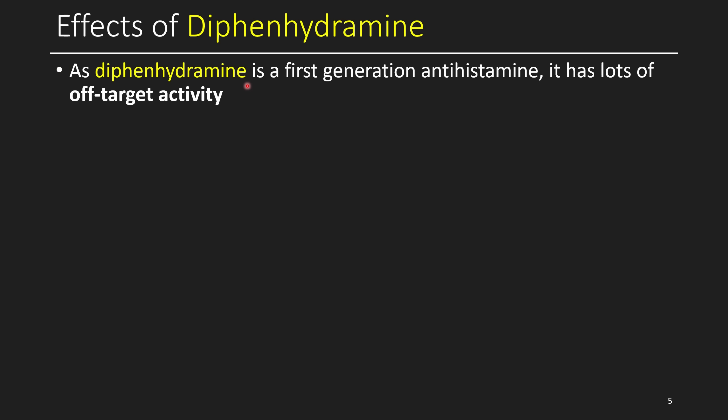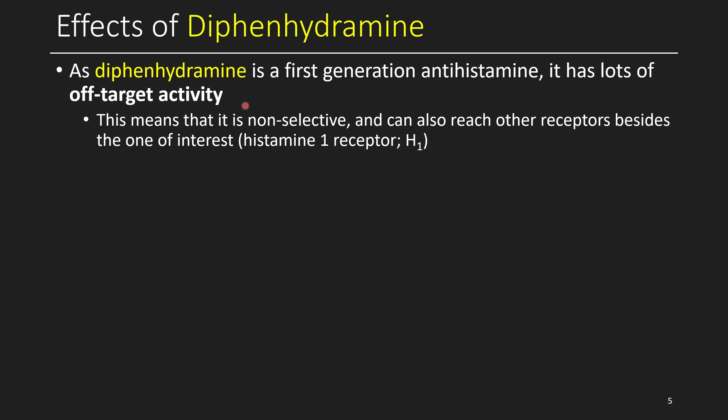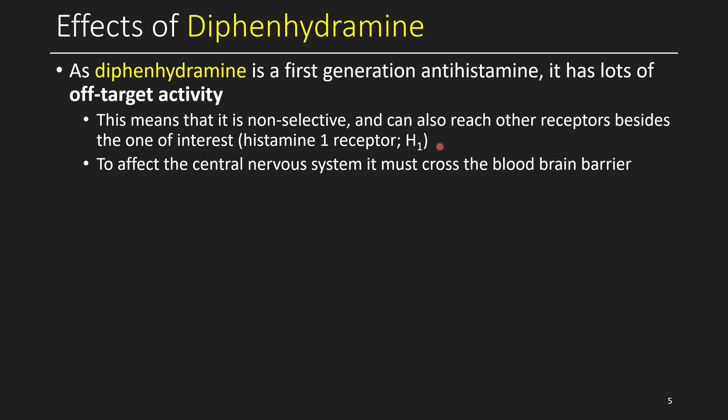As this was one of the first antihistamines, it's considered a first-generation antihistamine and has a lot of off-target activity, meaning it hits other receptors aside from the one you want to hit. This means it's not very selective and can reach receptors besides the histamine 1 receptor. Additionally, for this drug to be effective, it has to cross the blood-brain barrier, so it may affect other receptors within the brain as well.